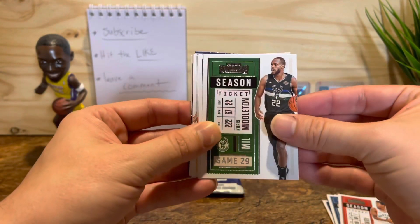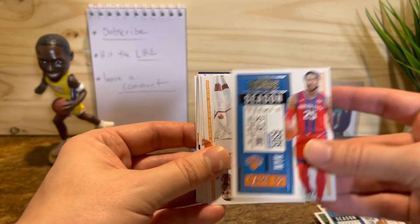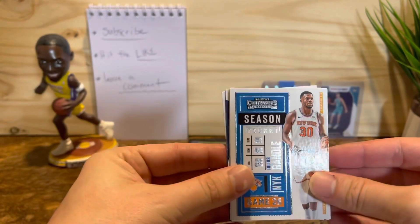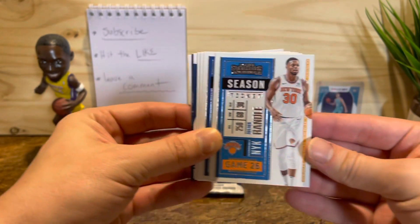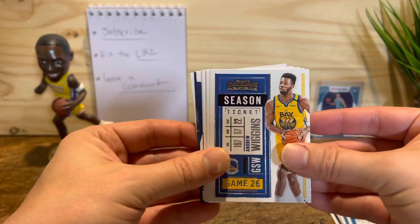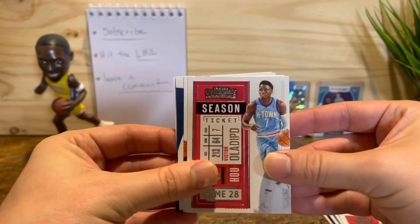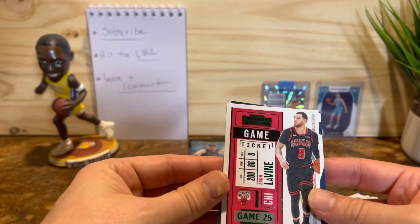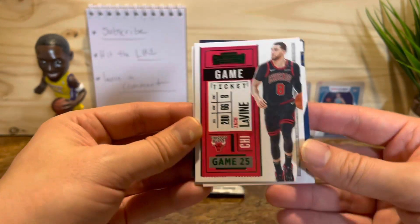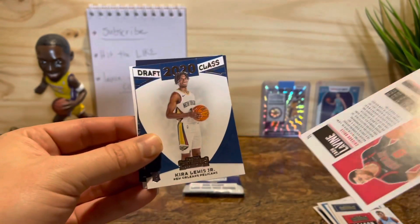Let's see... nothing yet. Derrick Rose — it's a cool looking jersey. Julius Randall — man, is he doing good this year again. I thought last year was a fluke but it's not. Wiggins, Towns — nothing yet. What's going on? I've got a green Zach LaVine — I can never say his name right. Okay, see that? Nothing though.